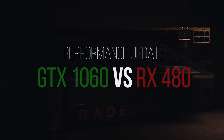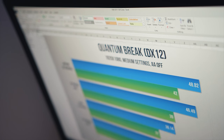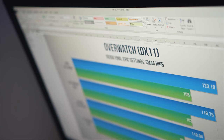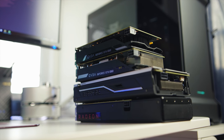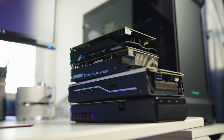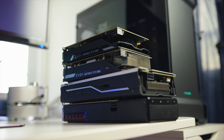Welcome to our performance update where we'll be putting these cards through a huge battery of tests including more than a dozen games in DX11 and DX12 at 1080p and 1440p resolutions. I won't be touching on overclocking since headroom can vary widely from one card to the other. This is going to be a big one, so before we move on, a quick message from our sponsor.